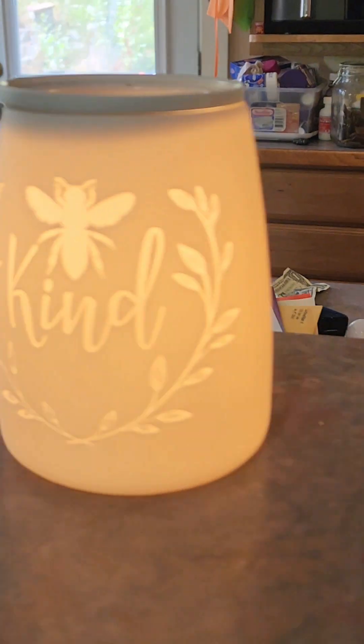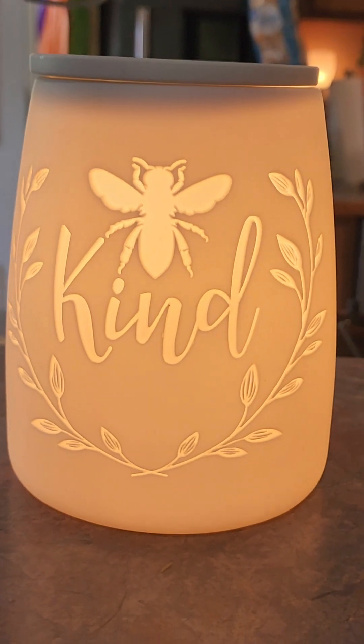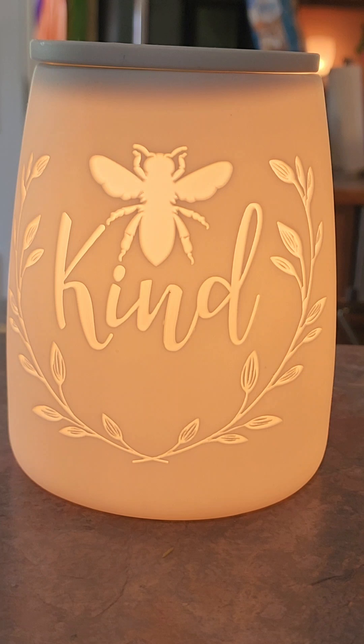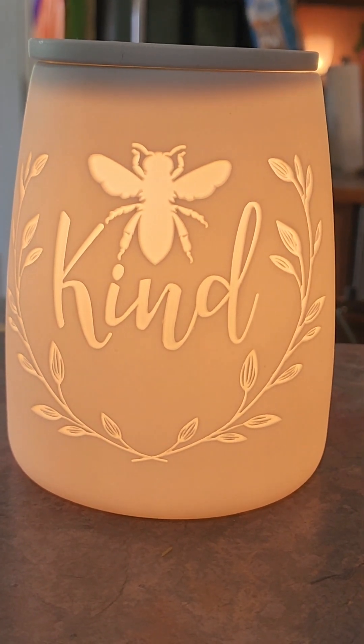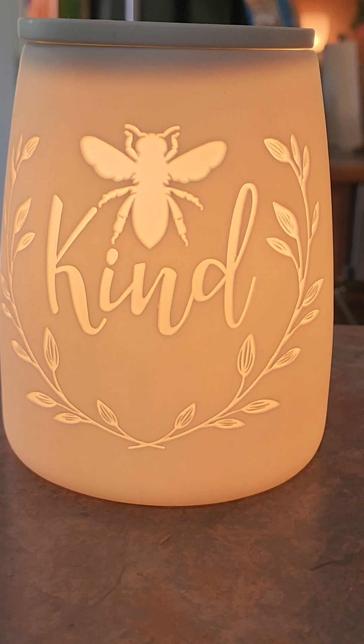The next one on the other side of the island is my kindness warmer. This is also a 25-watt ceramic, currently with a clear bulb, and I just really love this warmer. It really makes me happy. I usually have a beer round in this one.